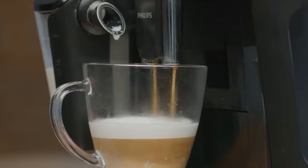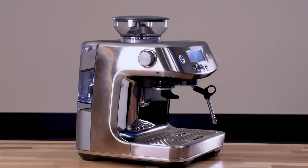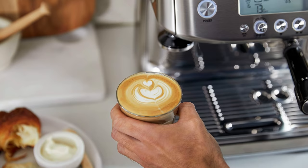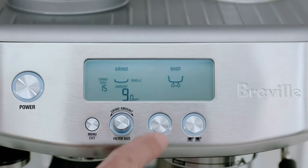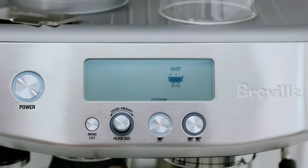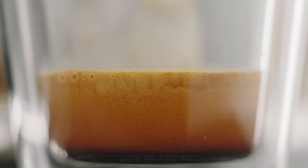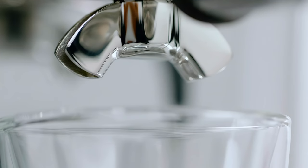At number 1, we have the Breville Barista Pro BES 878BSS. The Breville Barista Pro BES 878BSS is a semi-automatic espresso machine that strikes a balance between functionality and aesthetics, catering to both novice and experienced baristas. It features an intuitive digital interface displaying essential information such as grind size, shot time, and water temperature. This model stands out for its ThermoJet Heating System, which achieves the optimal extraction temperature in just three seconds, significantly reducing the wait time for your espresso.